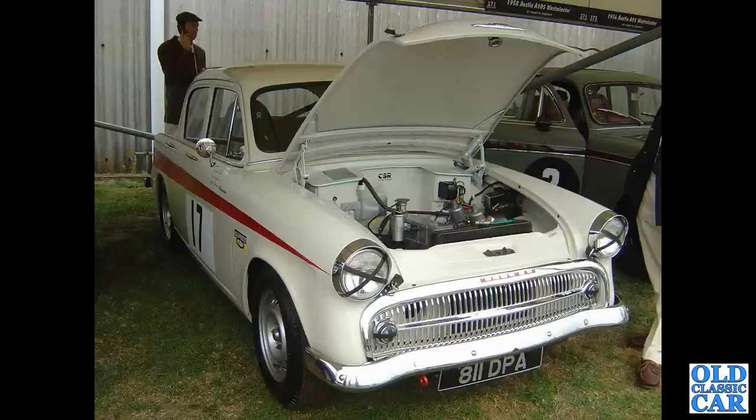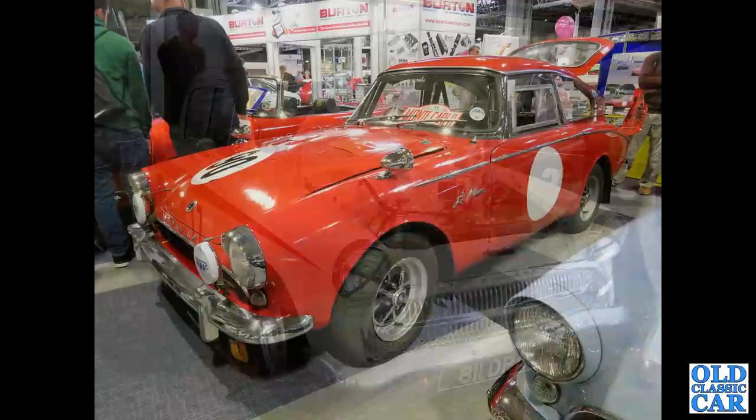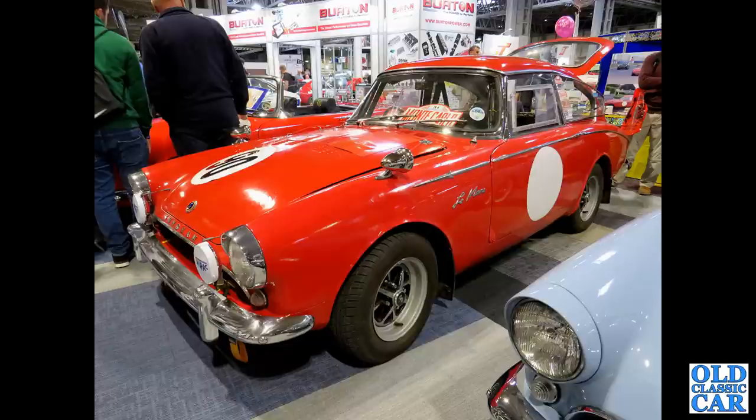There's a race-prepared Hillman Minx — this was at the Goodwood Revival quite a few years ago. The Sunbeam Alpine Harrington Le Mans — a competition-prepared car at the NEC.